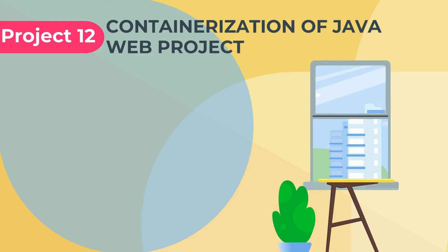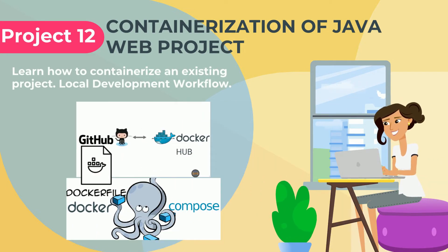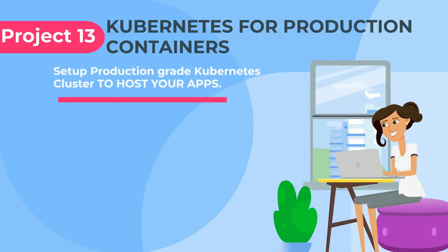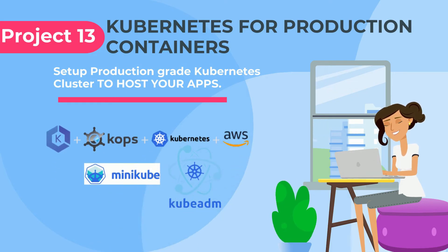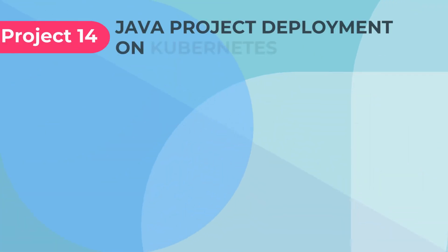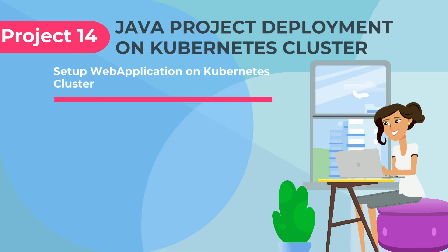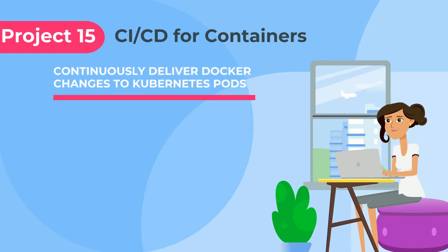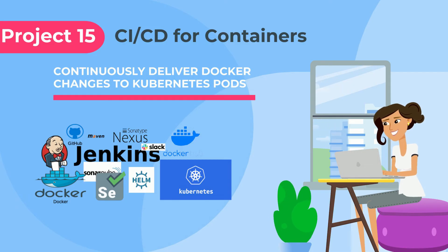Learn how to containerize your entire project stack by using Docker, Docker Build, Docker Hub, and Docker Compose. Learn how to set up a Kubernetes cluster for production container runtime by using KOPS and KubeADM. Setup an entire web application Java stack on Kubernetes cluster. CICD for containers by combining Jenkins Pipeline with Docker, Docker Hub, and Kubernetes.